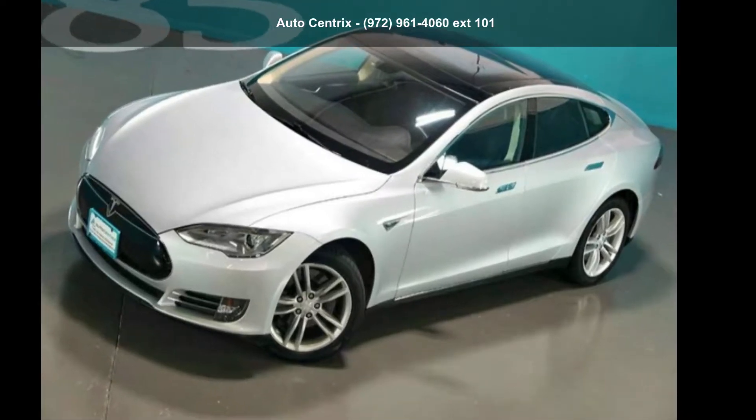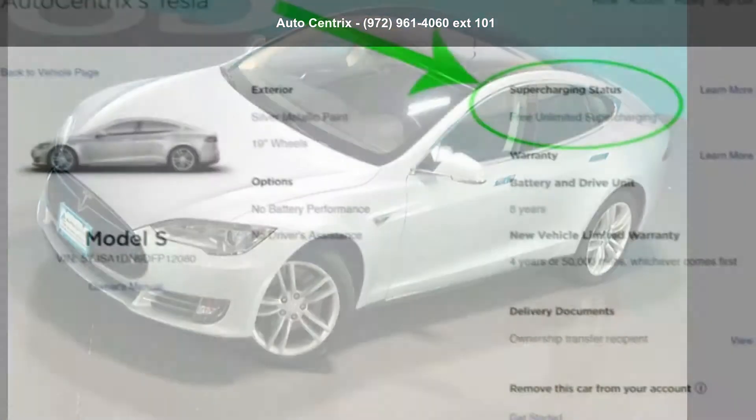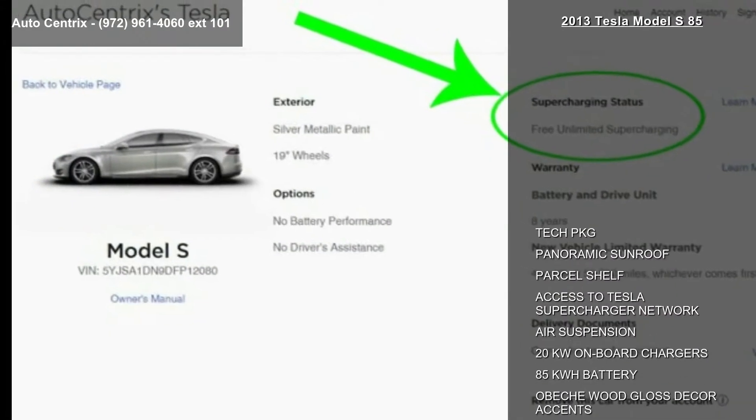Arrive in style with this Tesla 2013 Model S 85. This may be the set of wheels you've been looking for.